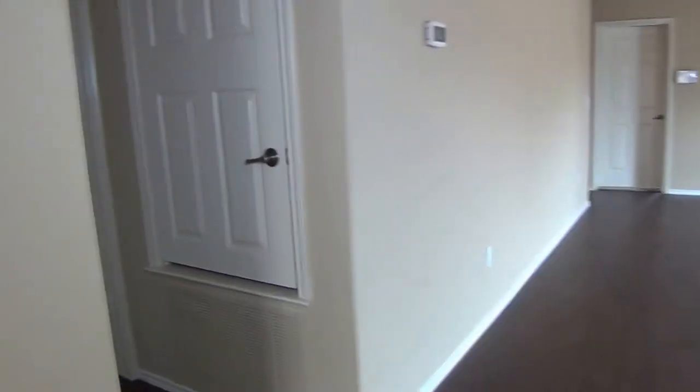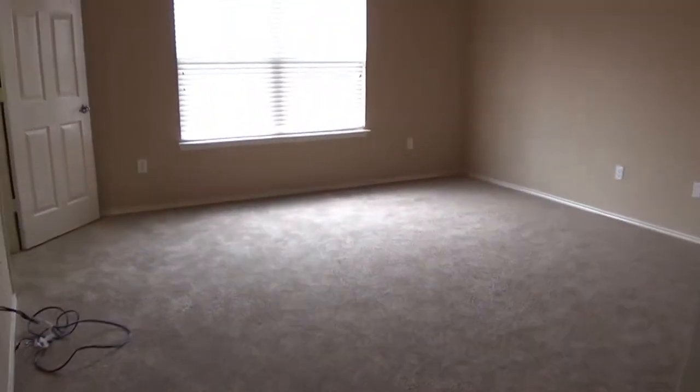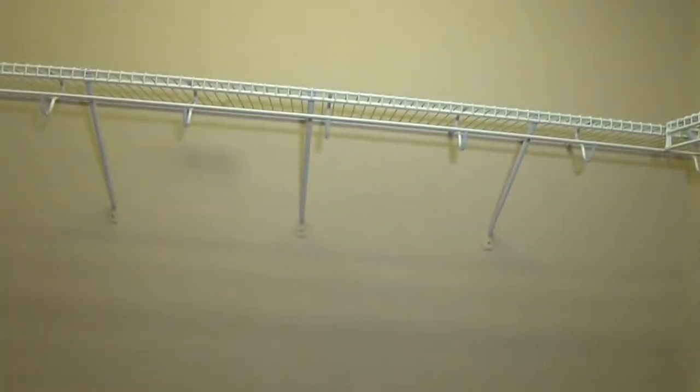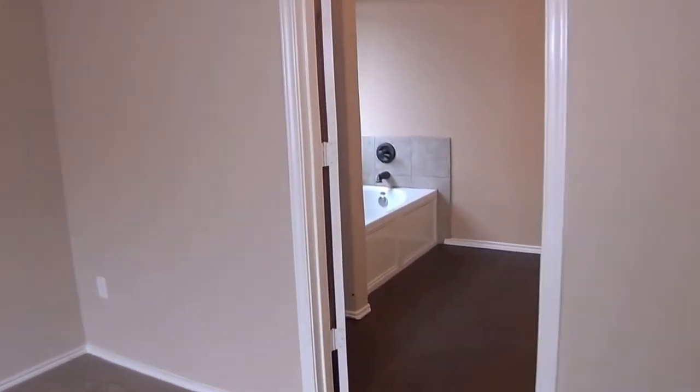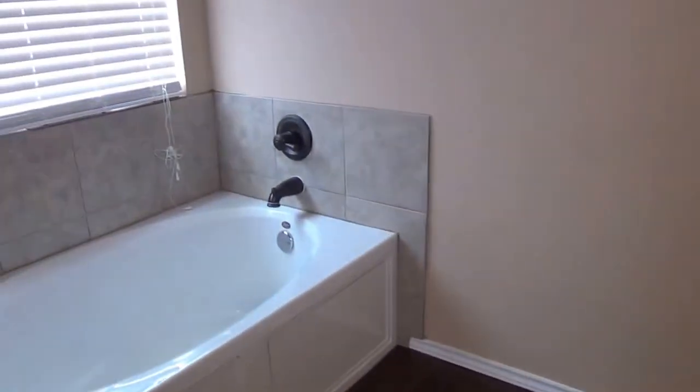We'll head over to the master bedroom. The master bedroom is split off from the other three bedrooms, which gives you additional privacy. We have newer carpet installed, and nice nine-foot ceilings. This master has two walk-in closets — they're both the same size, about five feet by seven feet, so each person can get their own space. Then we have the master bathroom with laminate floors, dual sinks, and a separate garden tub and shower.